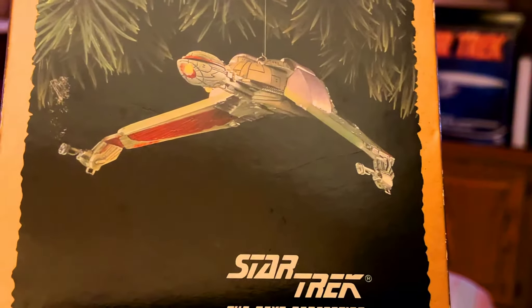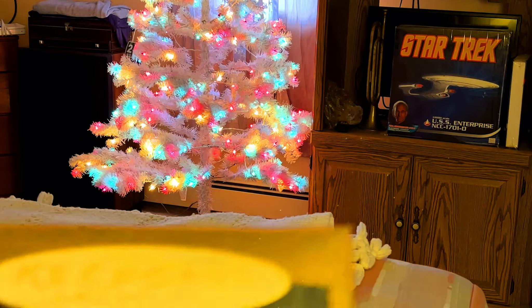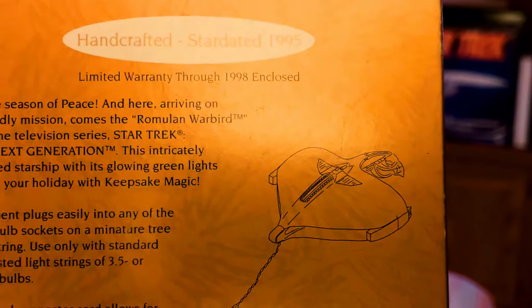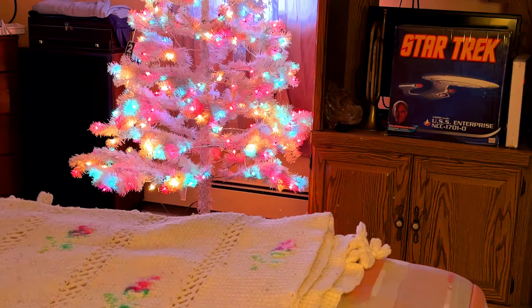I've got two of the Klingon Bird of Prey. We've also got the Romulan Warbird from Star Trek: The Next Generation. This one is really cool — it glows green. And this one actually goes in the light socket on the tree.